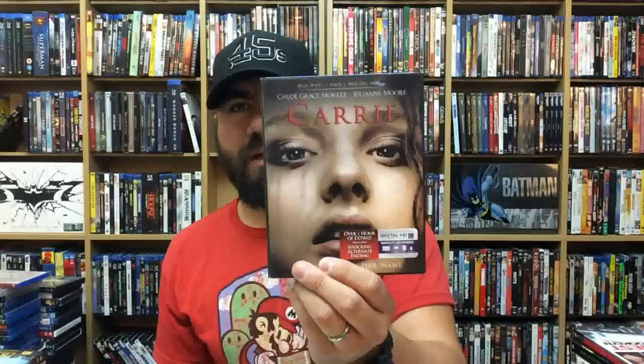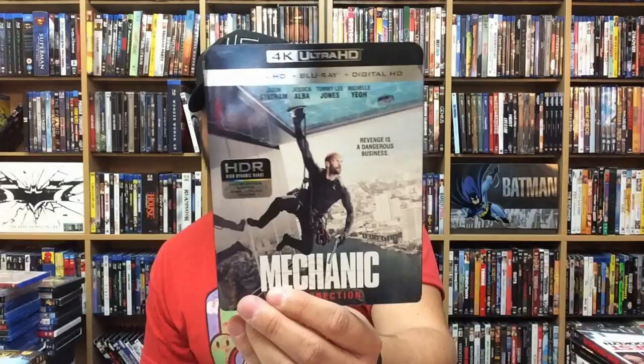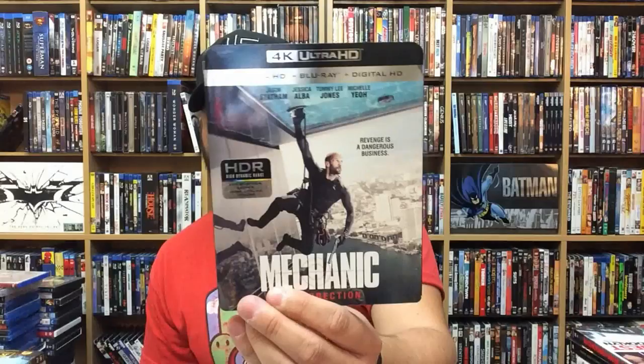The Infiltrator — Brian Cranston is awesome. Paradise. Carrie — the remake. Has a really cool lenticular slipcover. A Single Shot — really good thriller, really enjoyed this one a lot. The Shining. Suicide Squad Best Buy exclusive steelbook. The Mechanic: Resurrection on 4K. The Shallows on 4K Ultra HD — has a really weird lenticular slipcover that doesn't really work very well.